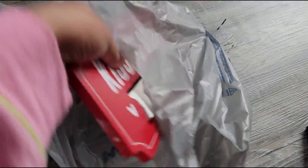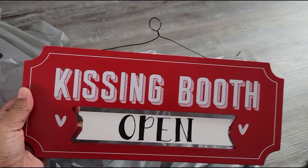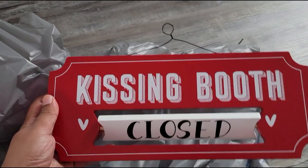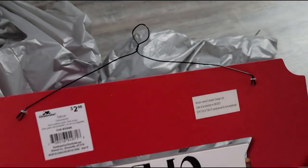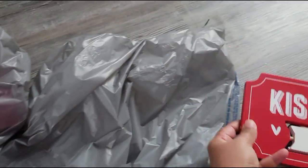Okay, yes, this is decor! So there was this little kissing booth sign here and the sign kind of switches to open and closed — so cute! And this was $2.98, so really really cute. I think that's it for that bag.